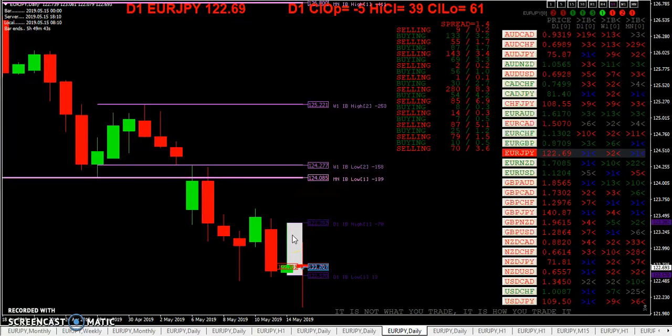Yesterday I gave you a heads-up on the inside bar alert, and you can see here we broke out of that inside bar, and that was good for a few pips.